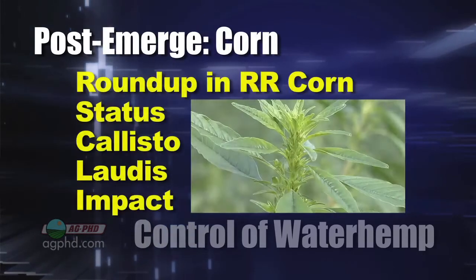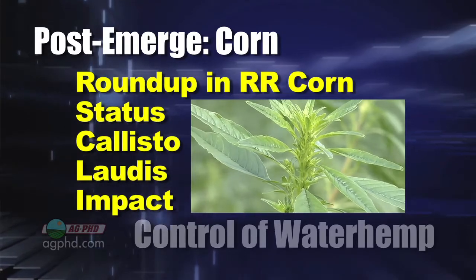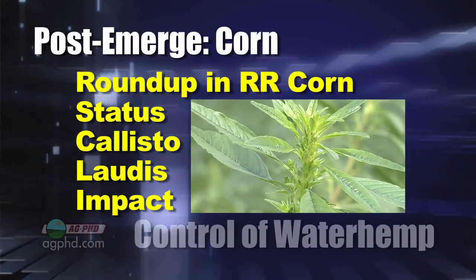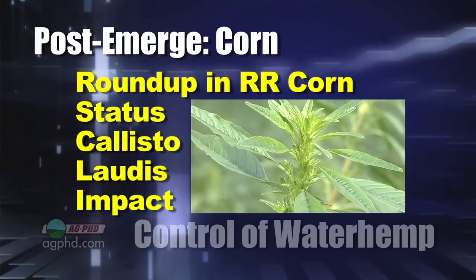Put a half rate of Roundup with it, or if you want, use a full rate of Roundup and a full rate of broadleaf. I would use a full rate of Status, or either Callisto, Laudis, or Impact. Either one of those will do a great job.